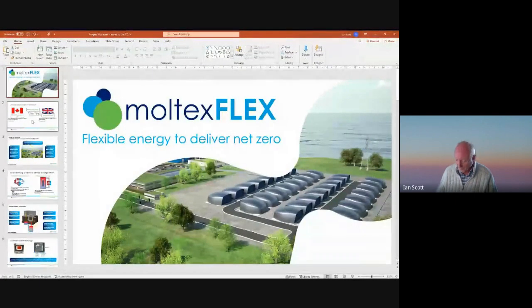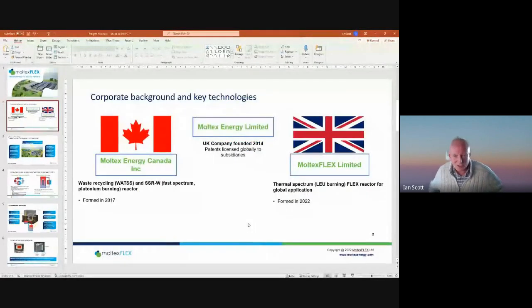It is perhaps a little odd that Moltex is presenting twice. For a startup company, trying to develop one reactor is ambitious — some might say trying to do two is insane. But the core technology is used in both companies in very different ways: Moltex Canada is developing a fast spectrum reactor, and Moltex Flex is developing a thermal spectrum reactor. We split into separate companies so each can remain 100% focused on its own mission, with separate management, separate boards of directors, and very high autonomy.